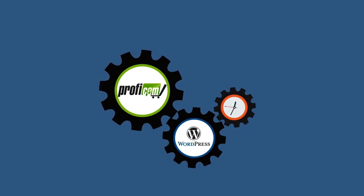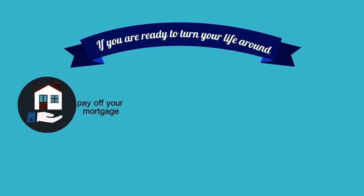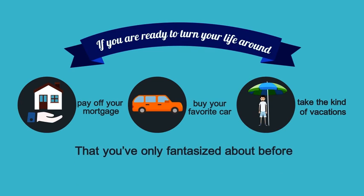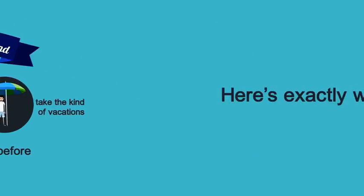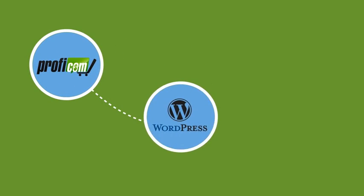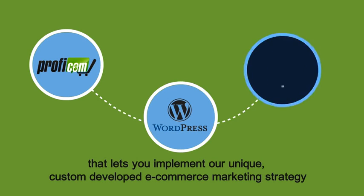If you are ready to turn your life around — pay off your mortgage, buy your favorite car, and take the kind of vacations you've only fantasized about before — here's exactly what you need. Introducing WP ProfiCom: a powerful WordPress plugin that lets you implement our unique, custom-developed e-commerce marketing strategy without any maintenance costs or recurring expenses.